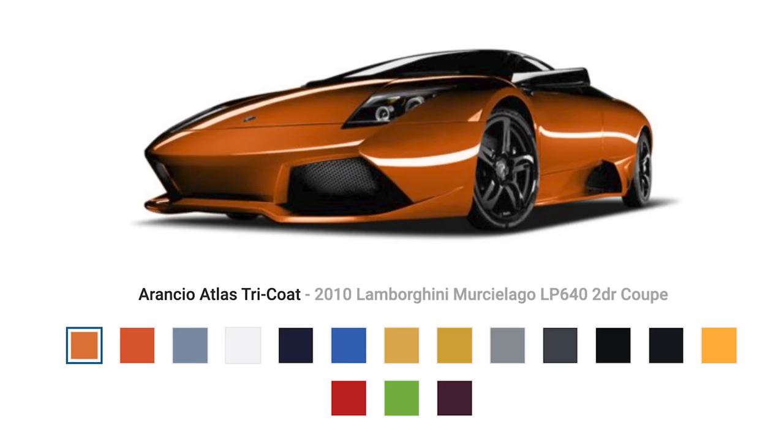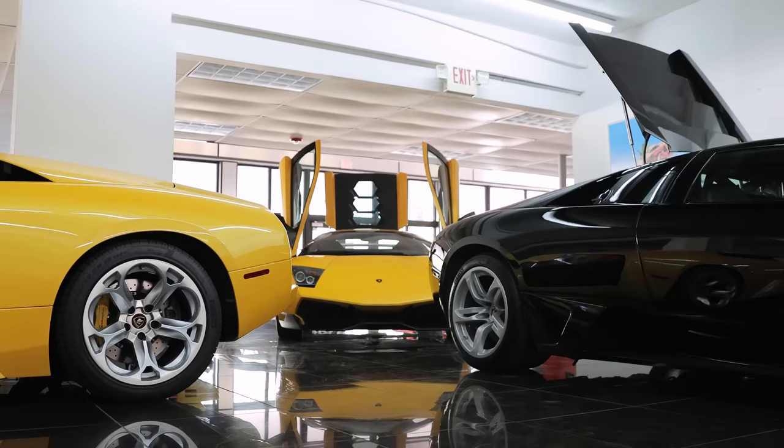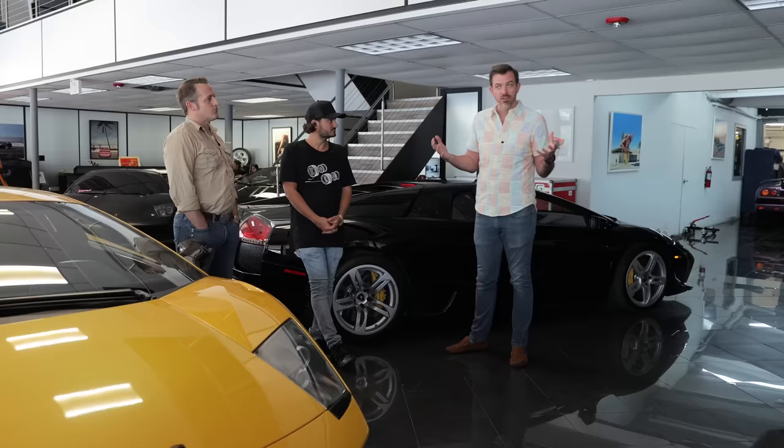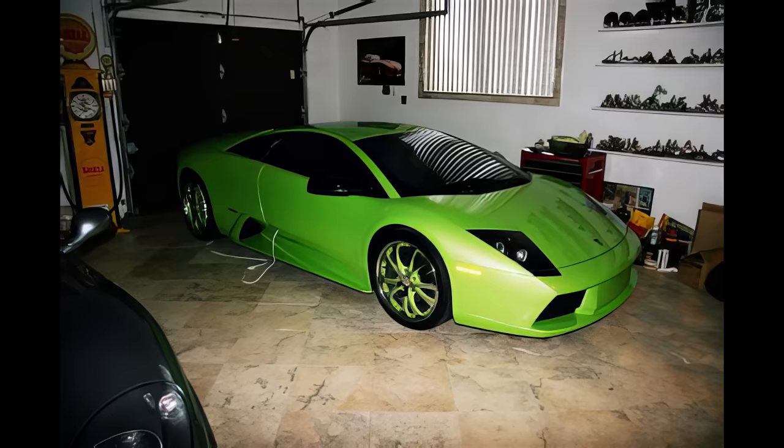There were a lot of new colors available for the LP640: Grigio Telesto, Verde Draco, and balloon white, though it's unclear exactly when that was introduced. There are a lot of repainted early cars in balloon white. Verde Ithaca was an option throughout the entire range, first offered on the '02. Busta Rhymes had a Verde Ithaca Murcielago.